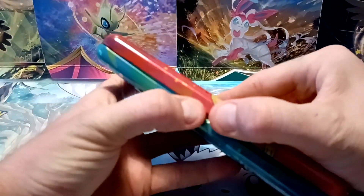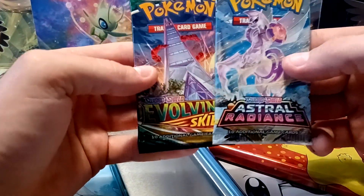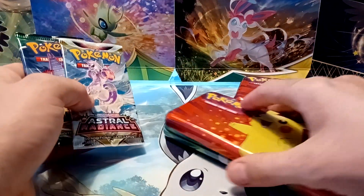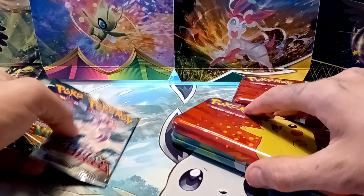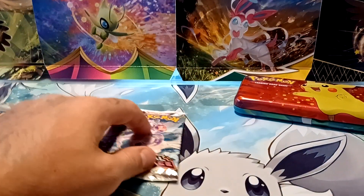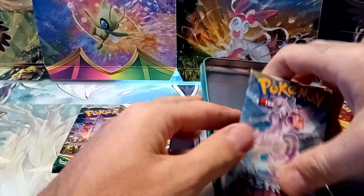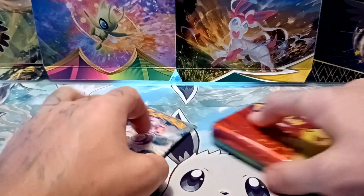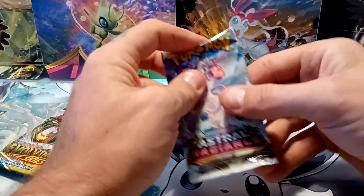Alright, open up the first one here. That's a good pack spread — an Evolving Skies and an Astral Radiance. I guess nothing else actually comes inside; it's just this tin sort of pencil case, but that's fine. I like these pack options that they give inside. Alright, let's start with the two Astral Radiance packs.